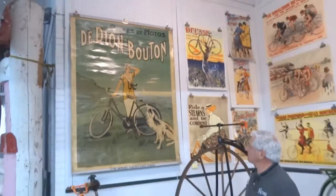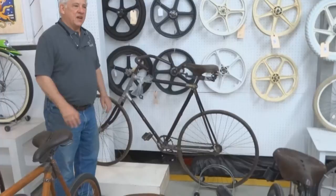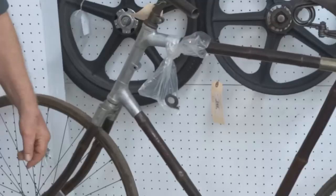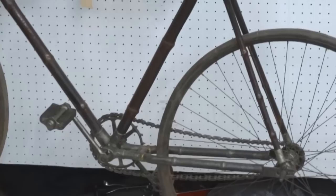This came from a European collector and it's a very rare bike — first one we've ever had. It's a bamboo bike and all the gusseting is aluminum. It needs a lot of restoration, but it's a hyper, hyper rare bike. First one we've ever presented.